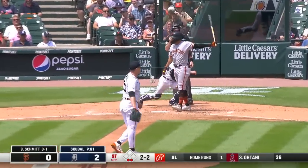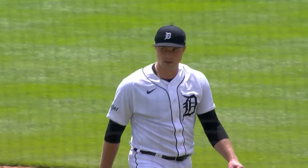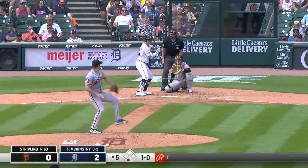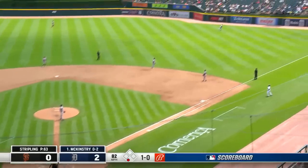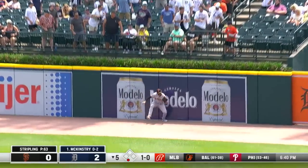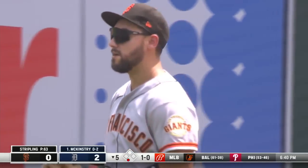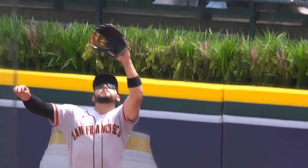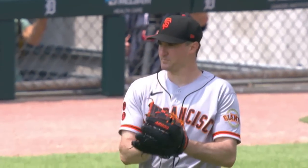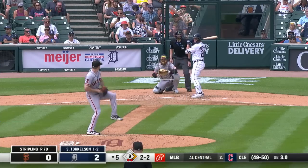Yes, sir. Tarek Skubal's been a bad, bad man on a Monday afternoon in Detroit. Nine strikeouts. Swing and a fly ball to right field, pretty deep — going back on the ball is Conforto. He will leap and he makes a catch. He took away a home run from Zach McKinstry. What a play — Michael Conforto went up over the top of the wall and took one back.